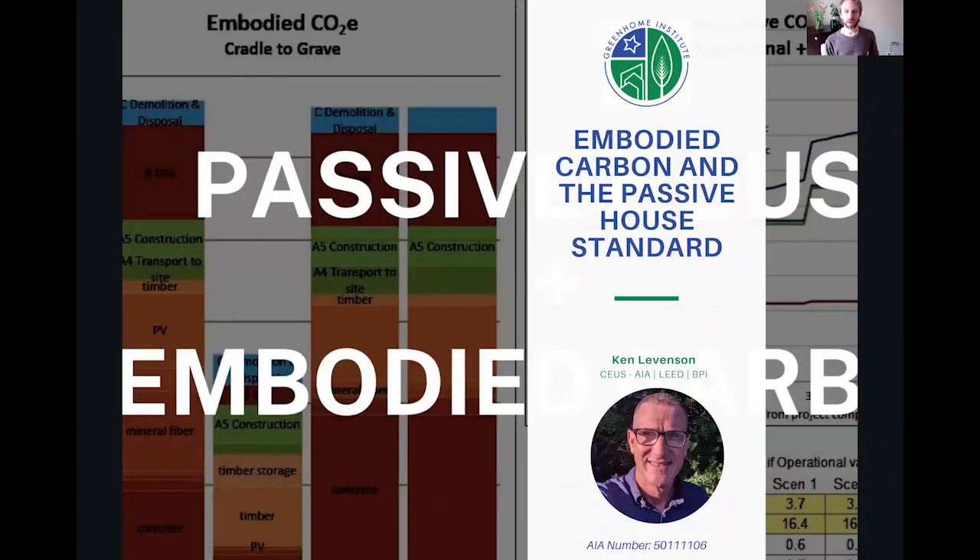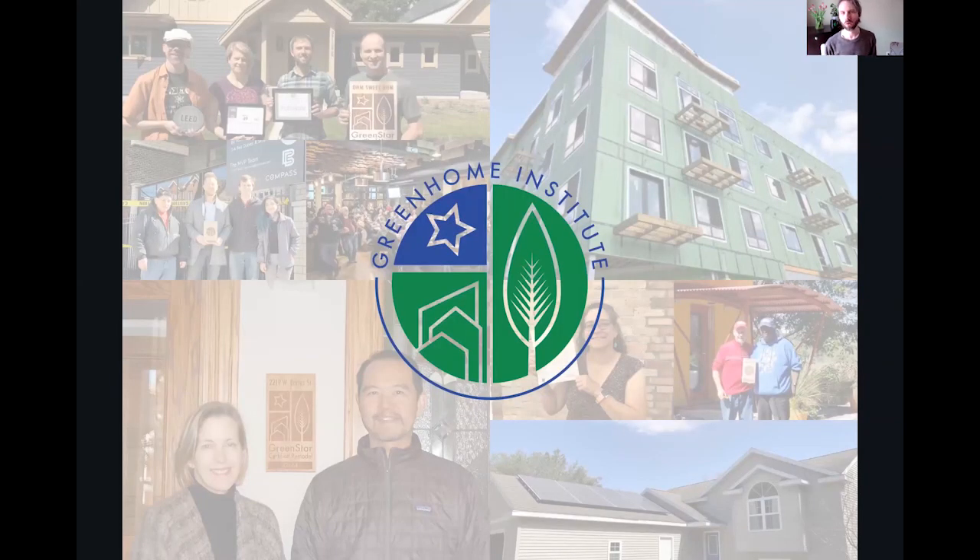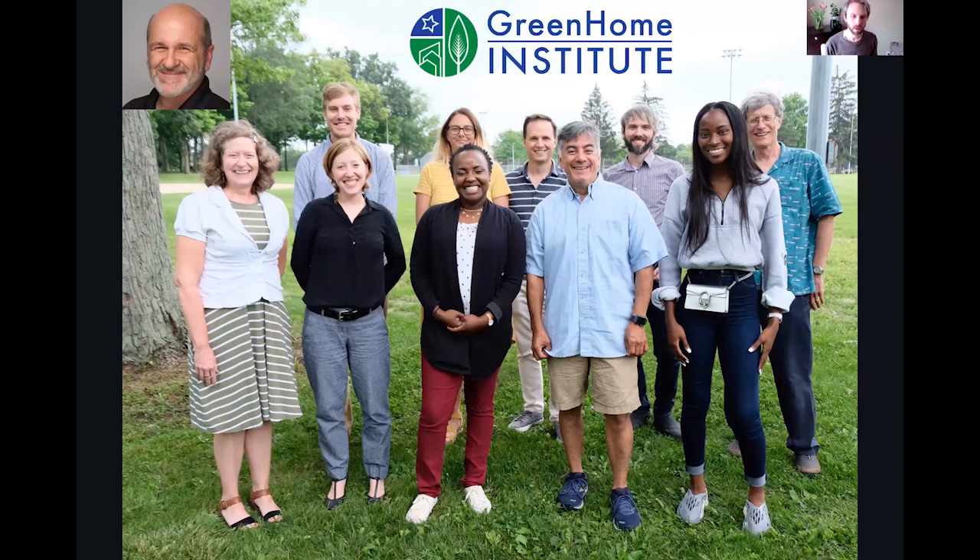All right, well, I want to welcome everyone to Embodied Carbon and the Passive House Standard. This course is brought to you by the Green Home Institute, a 501c3 nonprofit with a mission to empower people to make healthier and more sustainable choices in the renovation and construction of the places we live. Today, I'll be your moderator. My name is Brett Little, and I am the program manager here.